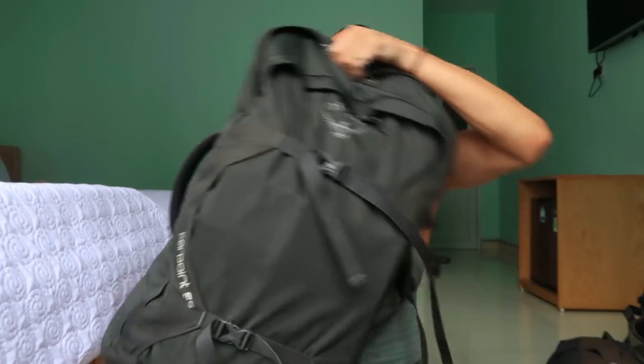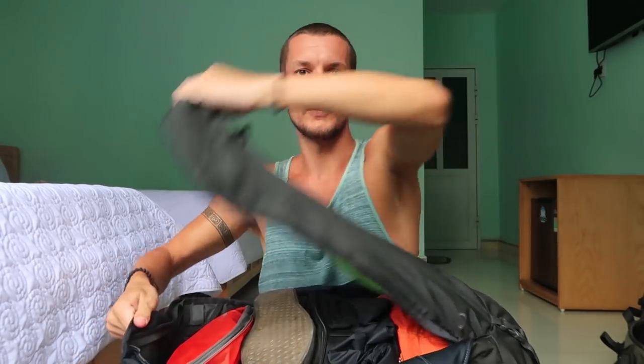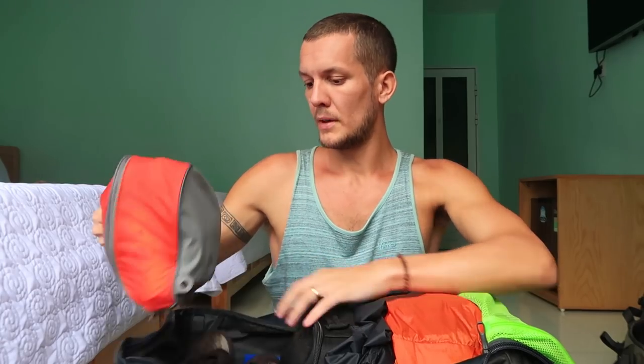First I'll show you my main backpack — this is the Osprey Farpoint 55 liter, which is very popular and you'll see loads of people with this exact backpack. It comes with a smaller day pack that attaches to the front when you're wearing both. One of the cool things about this backpack is you can open it from the front, like a suitcase, so you can access everything inside easily.